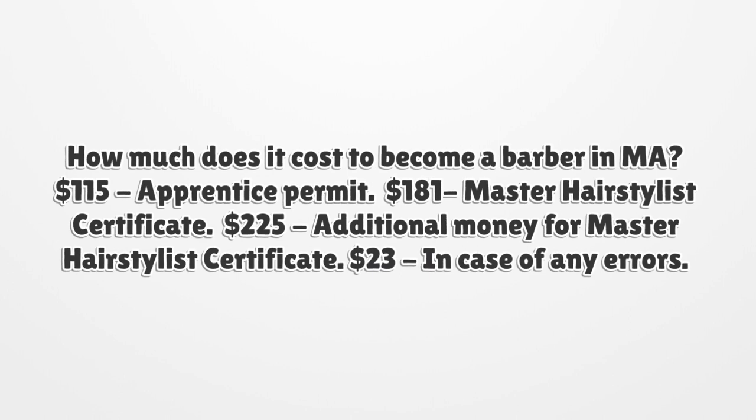Here is a cost breakdown to become a barber in Massachusetts: $115 for the apprentice permit, $181 for the master hairstylist certificate, $225 in additional money for the master hairstylist certificate, and $23 in case of any errors.